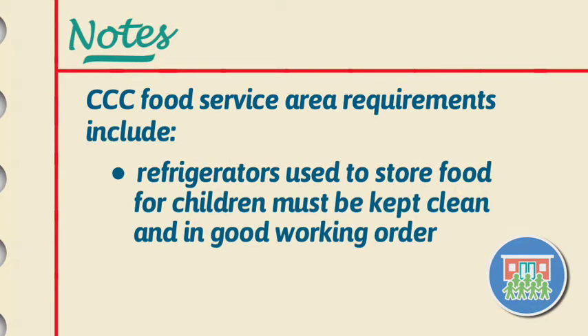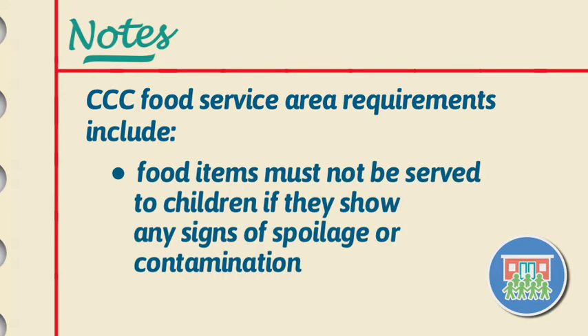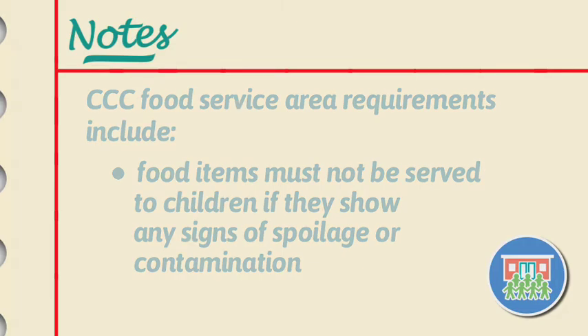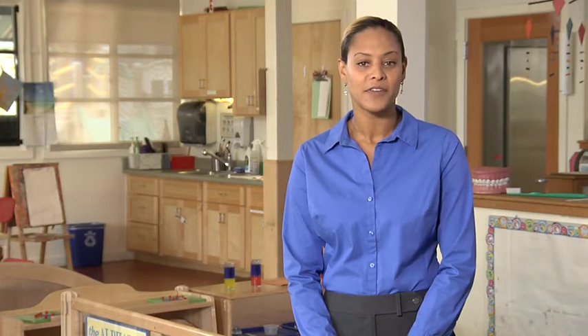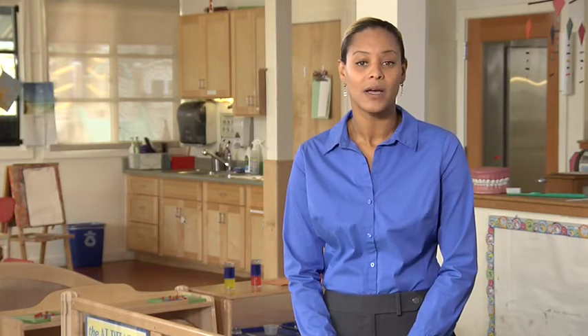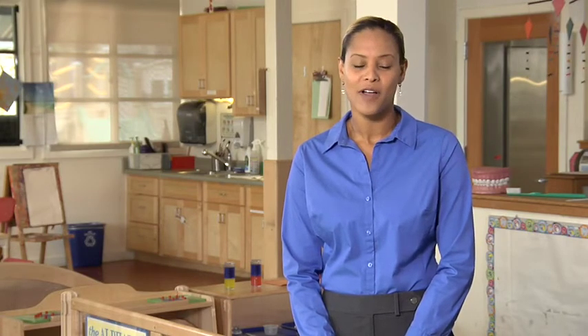Refrigerators used to store food for children must be kept clean and in good working order. Food items must not be served to children if they show any signs of spoilage or contamination. In infant childcare centers, all food items provided by families, such as milk or formula, must be labeled with the name of the child for whom they're intended, the contents of the container, and the date it was provided.